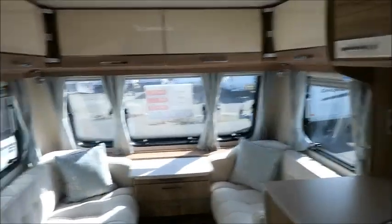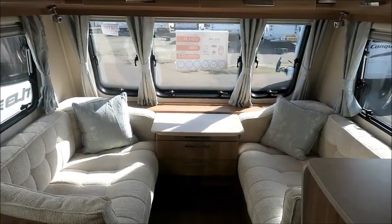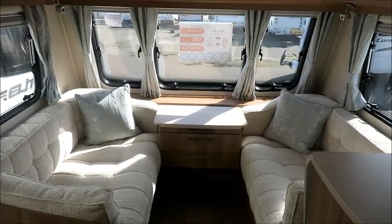This caravan is for sale at Style of Pleasure in Shrewsbury. It comes with 12 months warranty and one night's free stay at Ilove Touring Park. Please come and take a look.